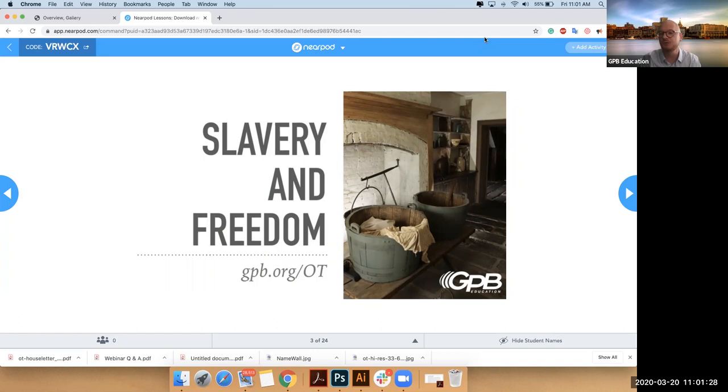If you're familiar with Nearpod, you can go to nearpod.com and you'll see at the top left the code VRWCX. You'll actually be able to follow me as my screen changes, or you can just watch and follow along here.